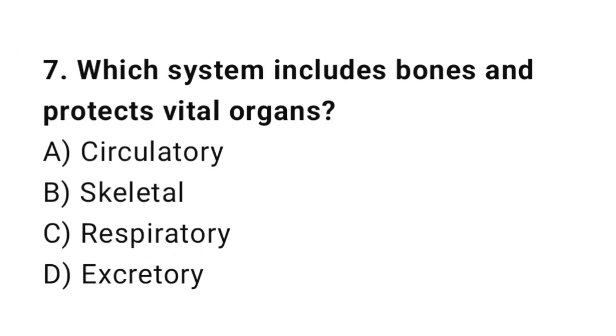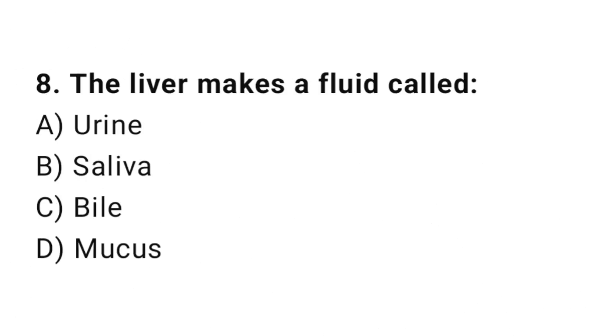Q7: Which system includes bones and protects vital organs? The correct answer is B, skeletal. Q8: The liver makes a fluid called? The correct answer is C, bile.